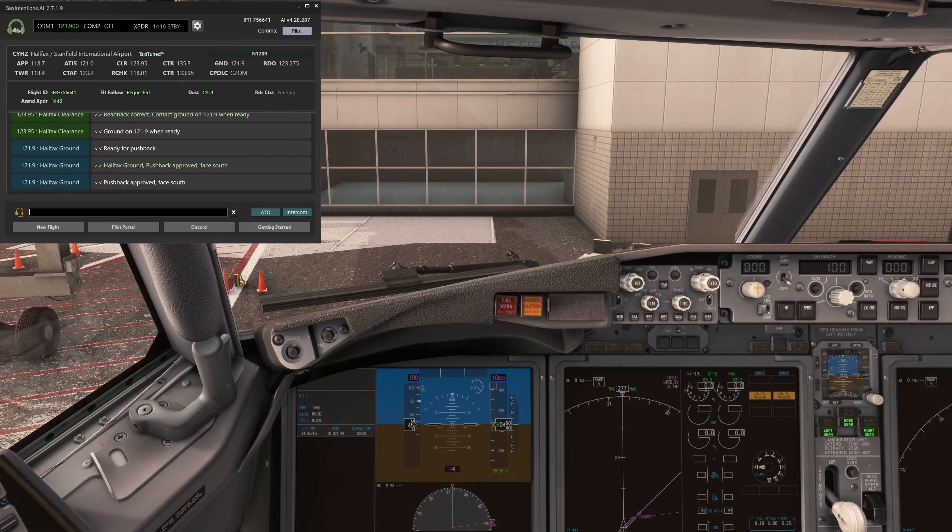Which brings us to sayintentions.ai's Priam. Priam includes everything from Entourage plus full ATC coverage with real-time AI communications. If you're looking for complete ATC immersion, Priam is the way to go.